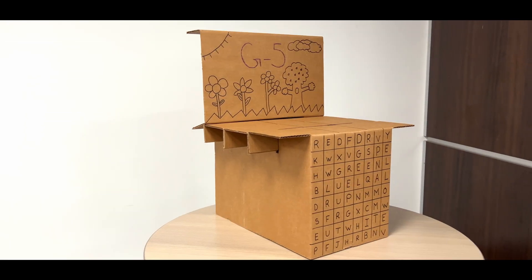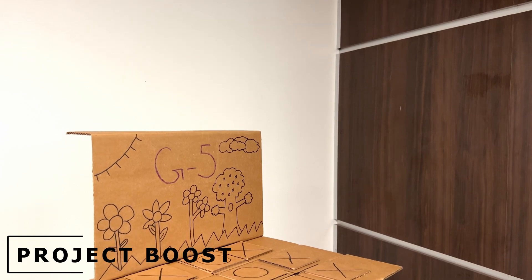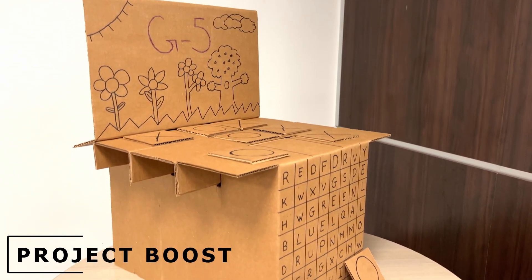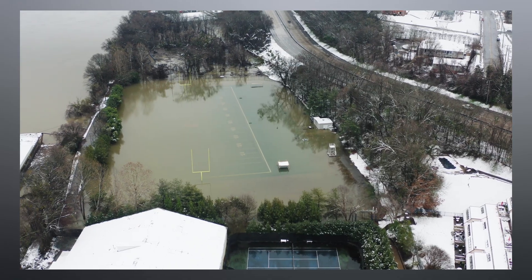We are Team G5 and this is Project Boost, a cardboard ceiling solution that combines strength, portability, and personalization into one easily deployable design. As natural disasters such as floods, fires, and storms become more frequent in our world today,